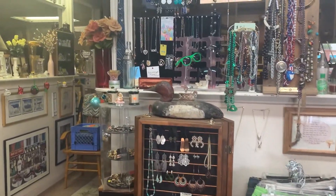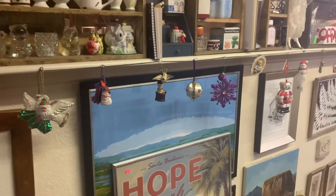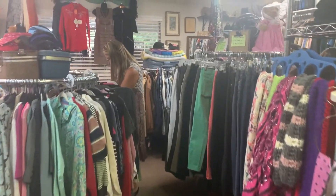Vicki, can you tell us a little bit about the business? Well, I've got many goods. I have some collectibles, antiques, lots of clothes, great prices, household stuff, artwork, and vintage stuff.